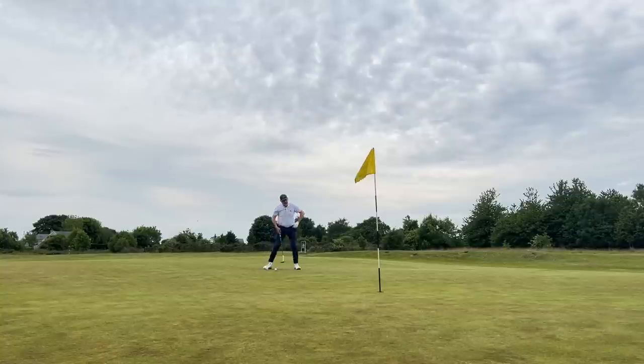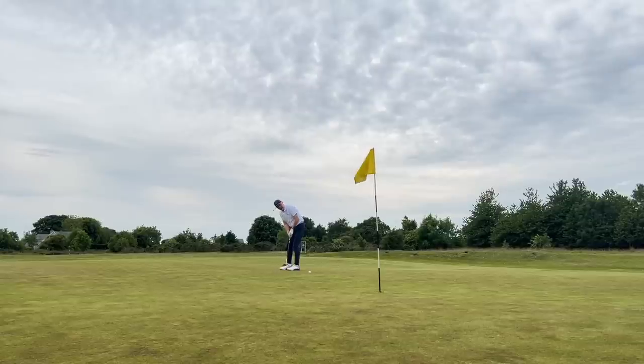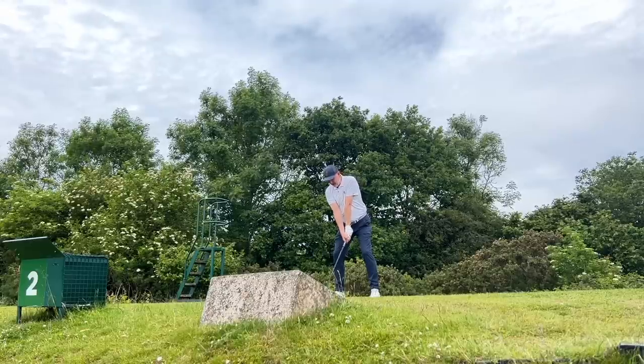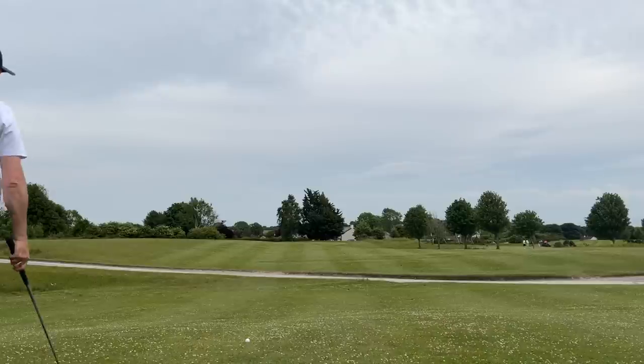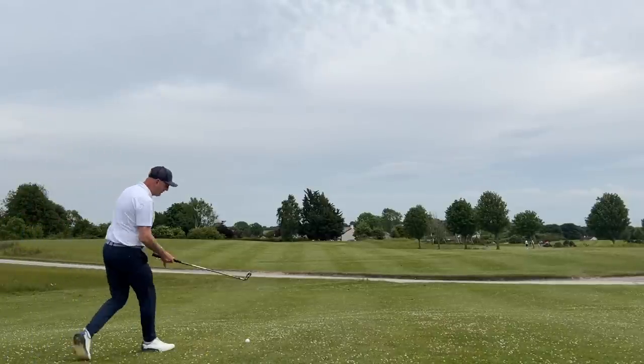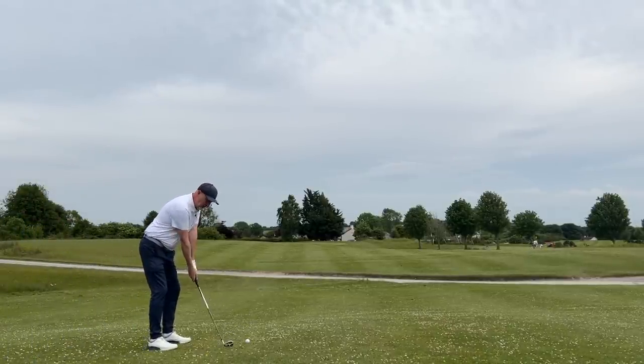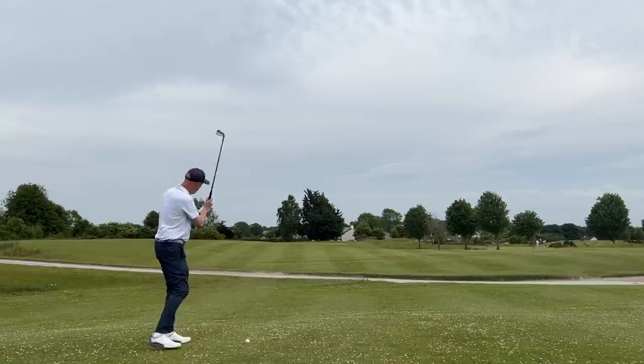I've done plenty of videos on this channel about how to make this game just a little bit easier, but if you want to make it just a little bit harder, look no further — because these golf clubs are the most difficult to use for almost every golfer. We'll also see in this video why loft plays only one minor part of the equation when determining just how high your ball flies.